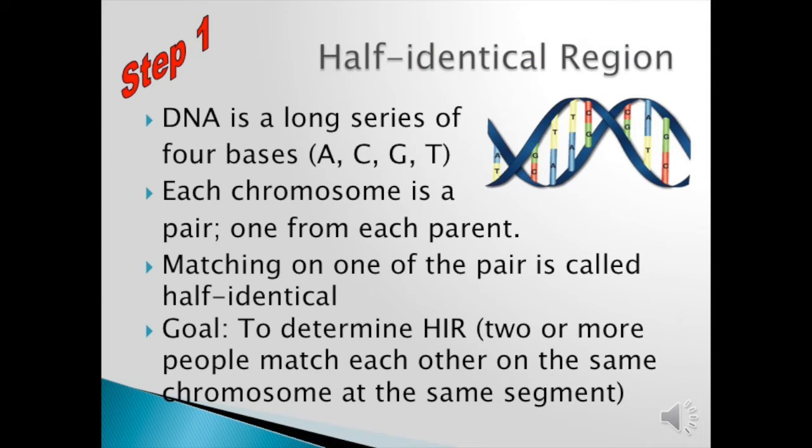The major term you must understand is called half identical region. Our DNA has a long series of four bases: adenine, cytosine, guanine, thymine, and we use the letters ACGT for ease. If you'd like to understand what connects, the straight letters T and A connect together and the curved letters G and C connect — that's always the case.